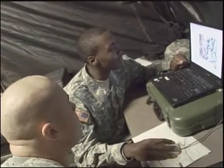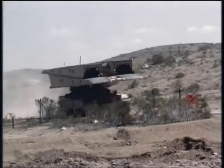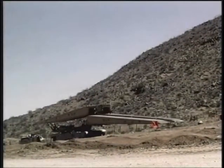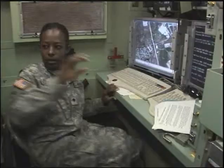Military Occupational Specialty: Geospatial Engineer. In combat, it is essential to know the points of tactical interest, the conditions of the battlefield, and of utmost importance, the lay of the land. Gathering, analyzing, and presenting that information is the job of the geospatial engineer.